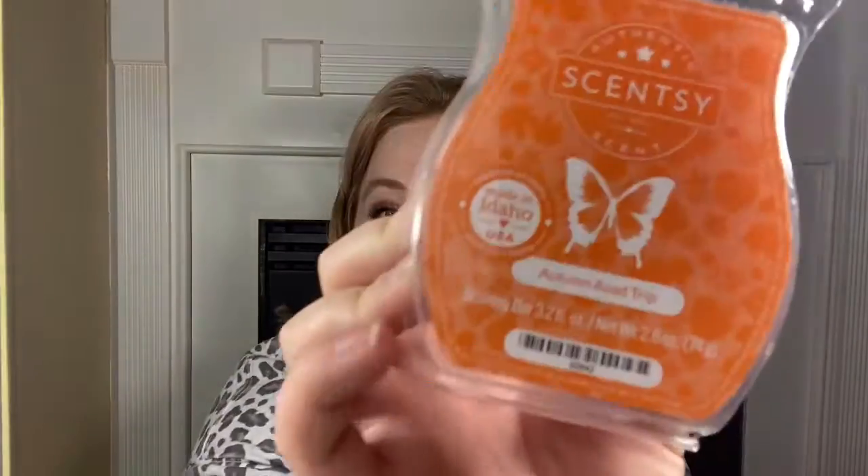Next one is Autumn Road Trip. It's like this nice bright orange wax. Oh my gosh, I love this scent. This is exactly what you think fall smells like. It's apple-y and kind of sweet — there's pear in this as well. And then there's almost a masculine cologne woods note, but that doesn't overpower it. It's very nicely blended between the sweetness of the apple and pear and then that woods note. So that's Autumn Road Trip — excited to have another bar of that one.